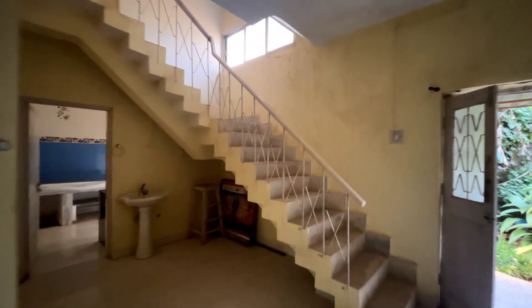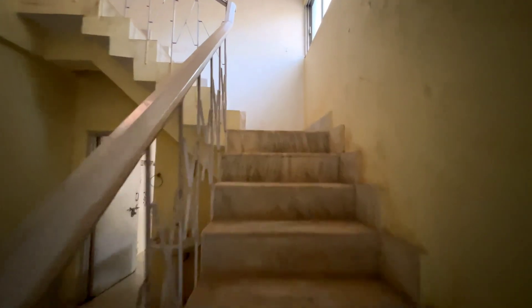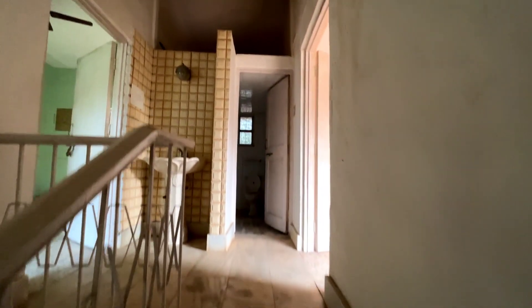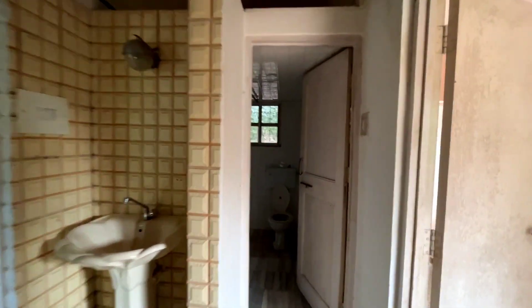This flight of stairs takes one to the first floor, which houses two bedrooms. Someone could renovate the structure and still use it, because it looks pretty good — the RCC is strong with no cracks and no leakages.